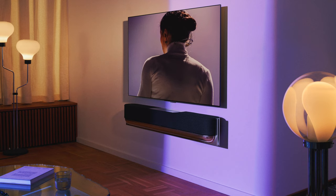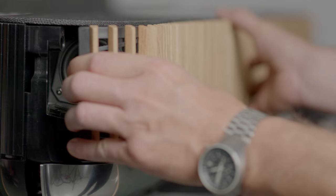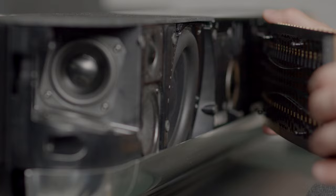The BeoSound Theatre with fabric is designed to fit naturally into any home. The sleek aluminum keel contrasts the warm, furniture-like aesthetics of the premium fabric. If you ever need a breath of fresh air, you can change and replace the fabric to your liking — you can even design a bespoke version with us, creating something truly unique and personal.